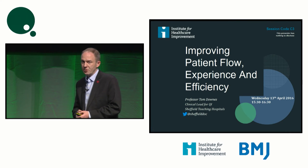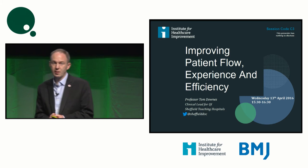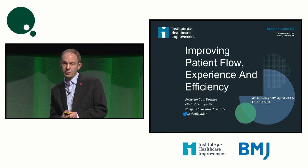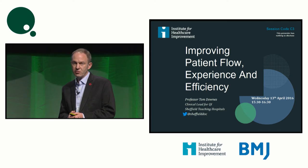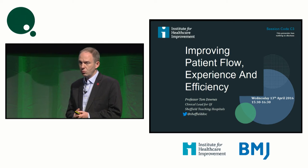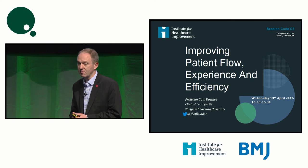I'd like to introduce myself briefly. I'm a geriatrician, but my life was transformed six years ago. I'm an IHI fellow. I spent a year at the IHI and learned about so much of what Don shared in the plenary this morning. And for the last five and a half years, I've been back in Sheffield in Yorkshire in the UK trying to translate some of that knowledge into our healthcare system in the city.